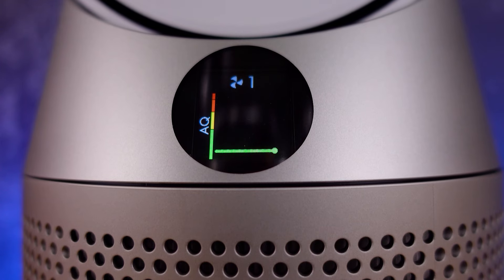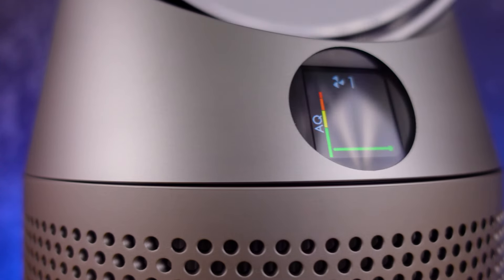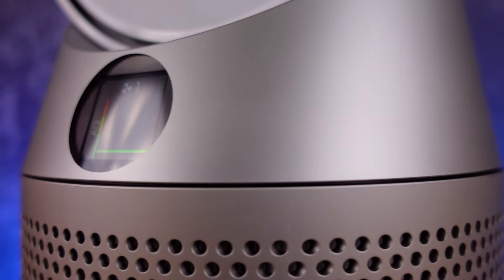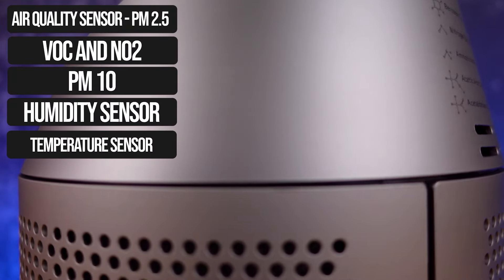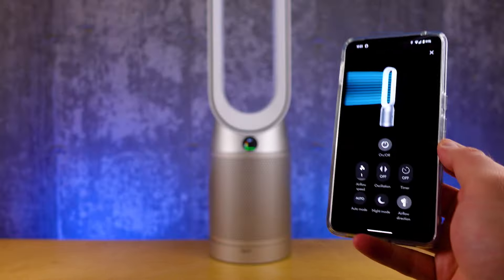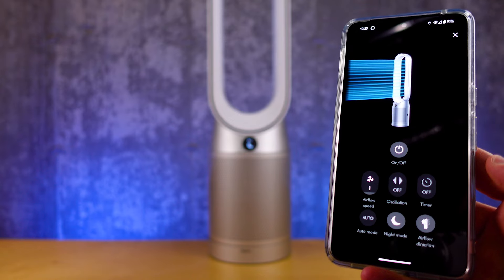And number three, you can schedule everything. That includes things like the little display on the front. You can schedule the fan to just run at higher speeds during the day, and you can even connect this to Google, Amazon, and a HomeBridge in order to get other automations to run things like temperature changes and other air quality monitors that you have throughout your home.